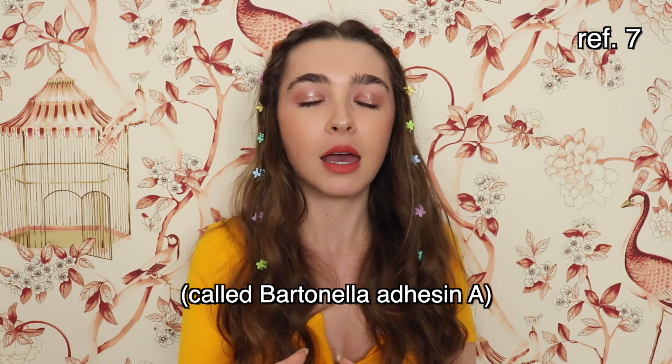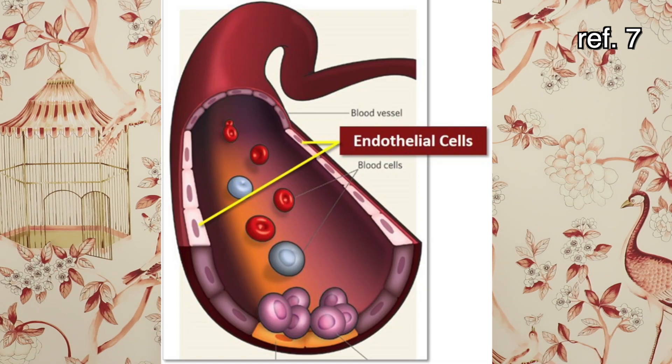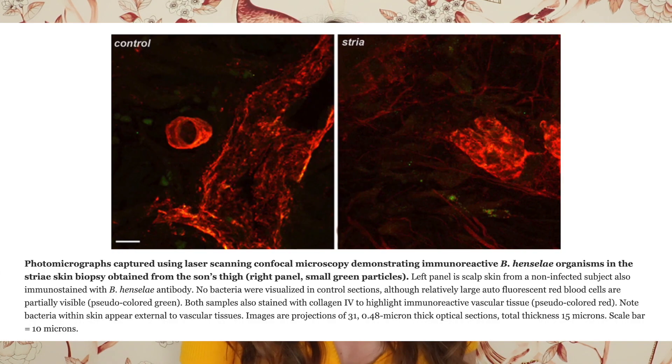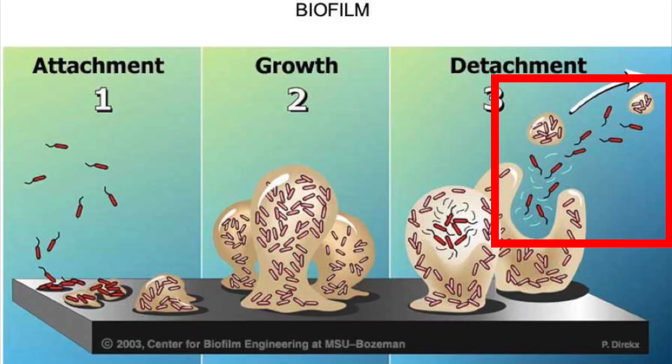One of the main ways that Bartonella creates a biofilm is it has a protein on the outside that allows it to stick to the cells that line our blood vessels and collagen, and these are both places where Bartonella has been visualized using high-tech microscopy. These biofilms periodically release bacterial cells into the bloodstream so that they can go and colonize new parts of the body.